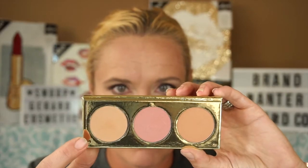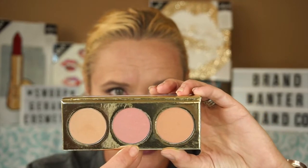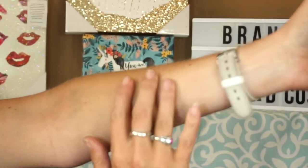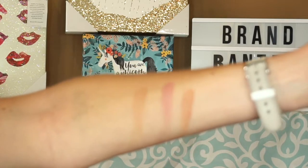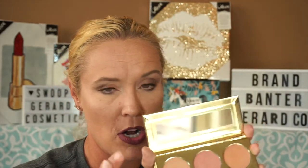The other is the Starlet palette, and I love it. The shades are Forever, First Class, and Wifed Up. Forever is a bronzer that I actually use for contour, First Class I use for blush, and then I'll sometimes deepen up the contour with the third shade. I love it.